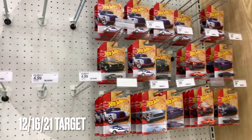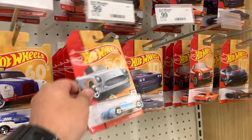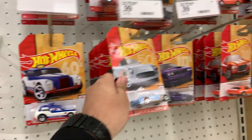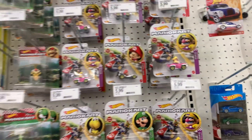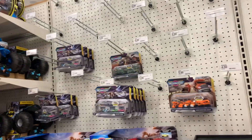Alright guys, made it to my work Target, and they still got this stuff. Damn, what the hell? How are they getting this and why are they getting this? 2017 or 18. One five-pack. Lots of Mario Karts. Lots of Cybertrucks. No Matchbox. Damn, that's it.